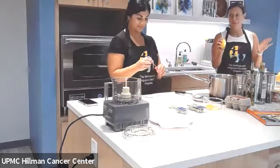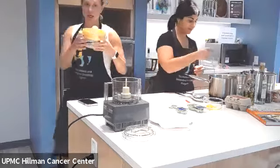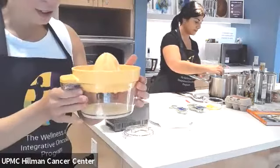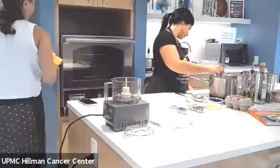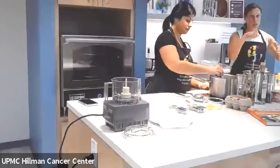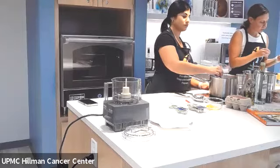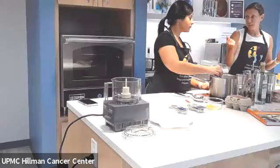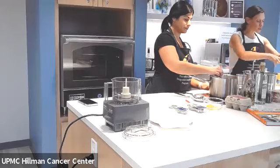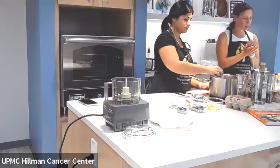So we splurged — we got a juicer. Ten bucks at Target. But you can already see this is so much easier; it is worth the $10. You can of course cut it the old way, but what I'll say is it gets all of the seeds. Have you ever bitten into a lemon seed? It's disgusting. So this gets all the seeds and also the actual inside of the lemon that doesn't go through, so you really get straight lemon juice.